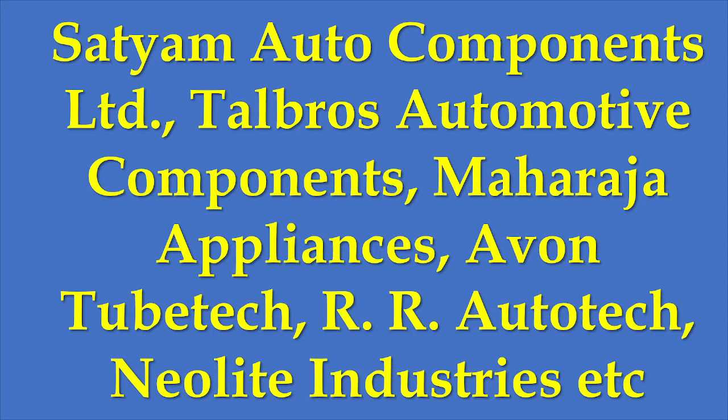I am not quite sure about Maharaja Appliances as a company, but it appears to be the bigger name among the clients. Telgros Automotive is a bigger name in the auto ancillary space. There are also a couple of smaller companies like Airborne, Tube Tech, RR Auto Tech, and Neolite Industries. Overall, the company has a diverse client list ranging from auto ancillary to kitchen appliances and similar industries.